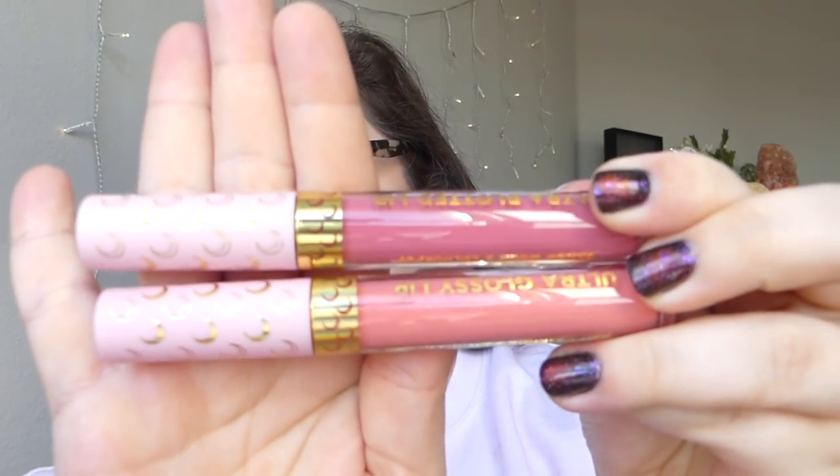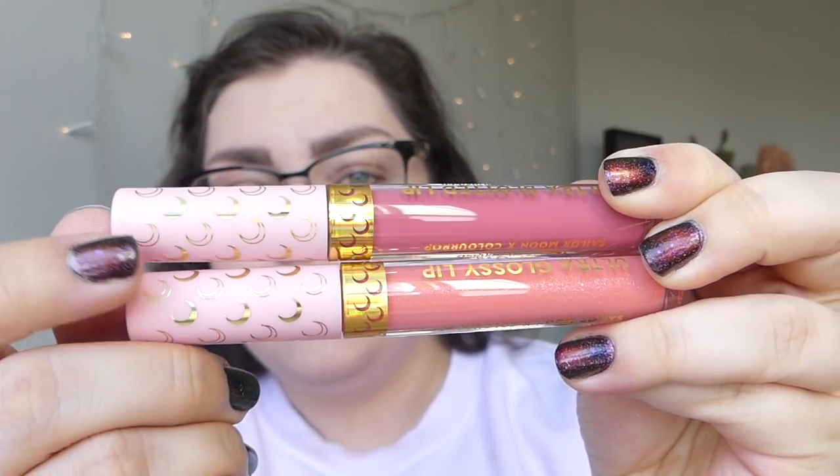Let's take a look at this Moonlight Bundle. I'm excited — I don't think I've tried their ultra blotted lips before. I love the packaging on these with the nice gold moons. Both of these just look very pretty, so I'm excited to play with these.